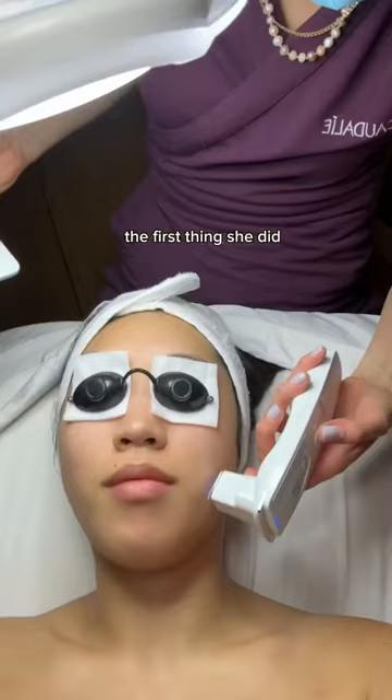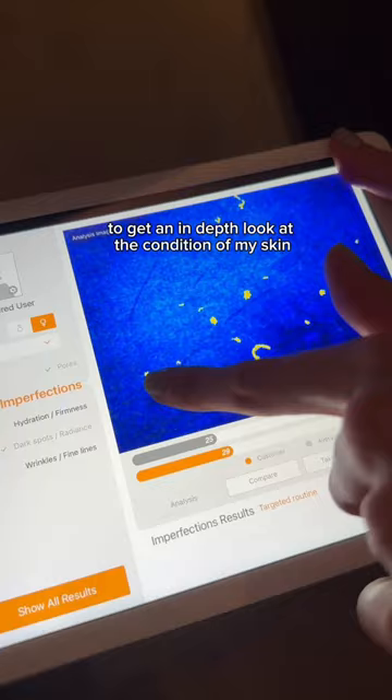The first thing she did was take a couple pictures of my face using this device to get an in-depth look at the condition of my skin. The results showed that my main concerns were post-acne marks and clogged pores.